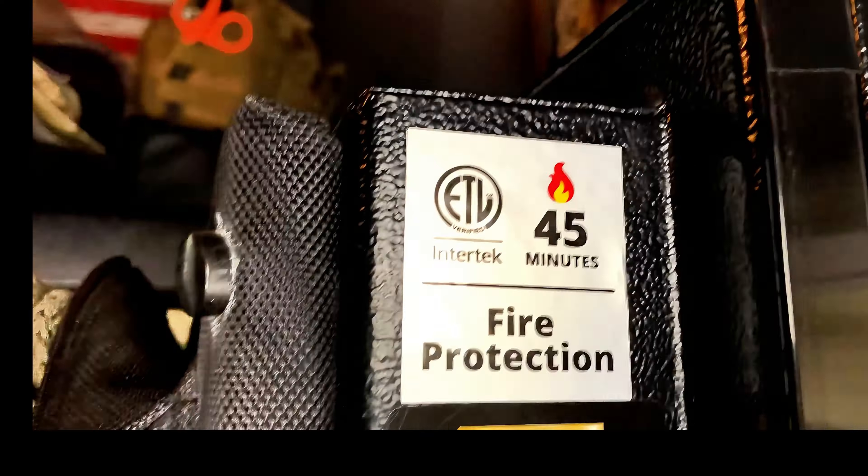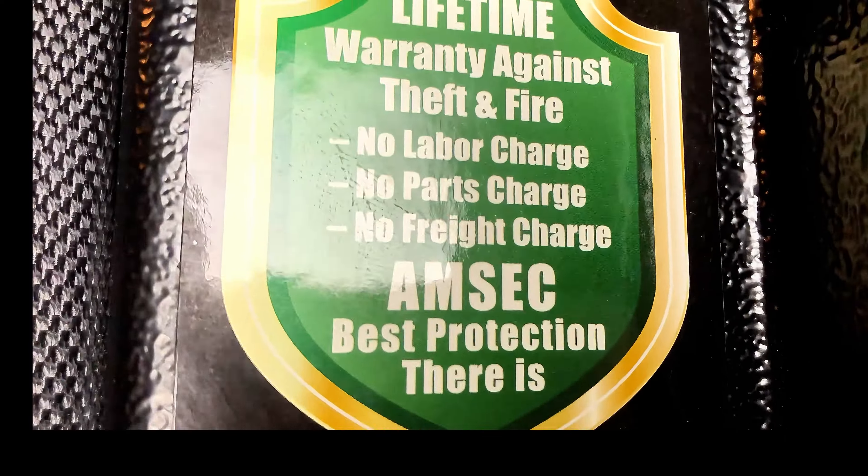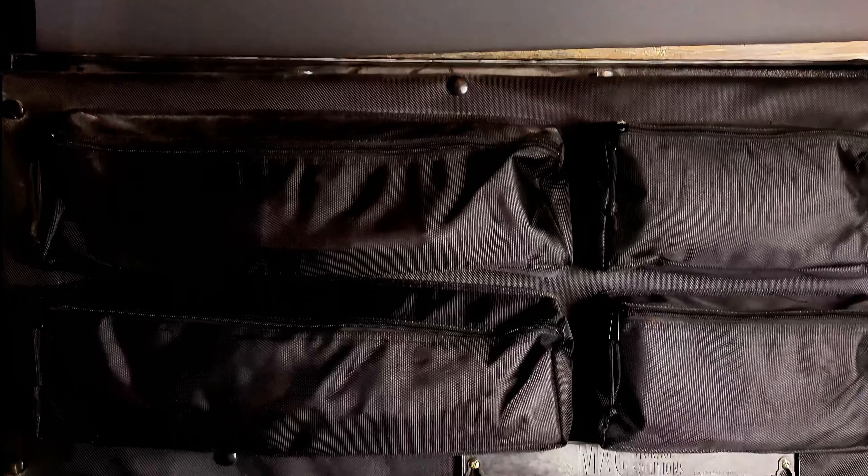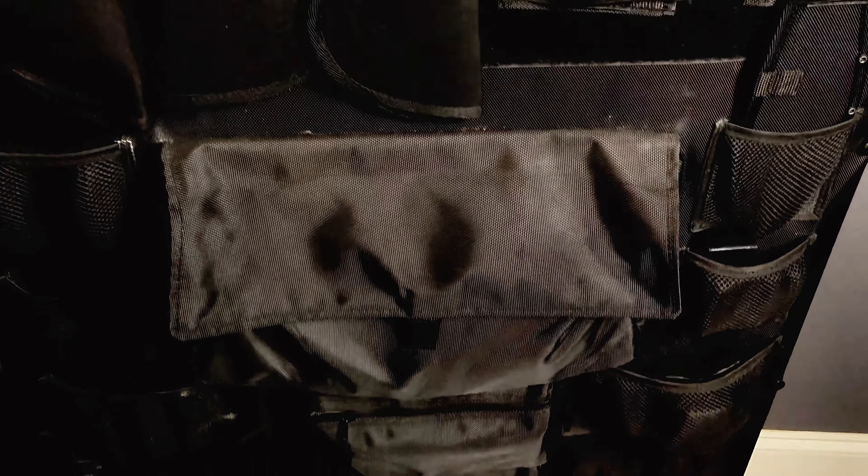But it has a very high fire rating. It has a fire rating for 45 minutes at 1,200 degrees. It even has a special seal, as you can see there, that actually helps prevent the heat from entering the safe. And the safe actually uses a fire insulation.